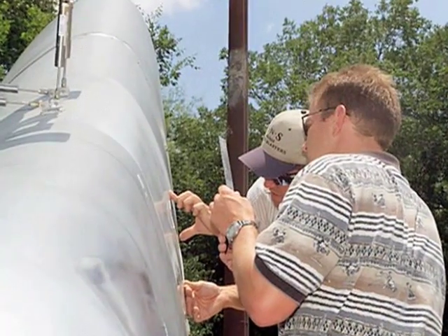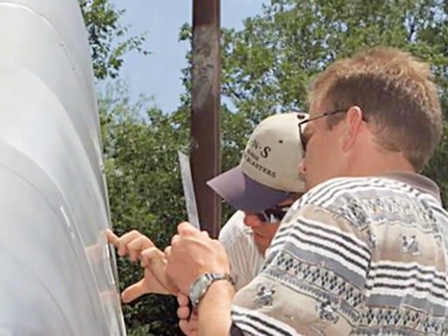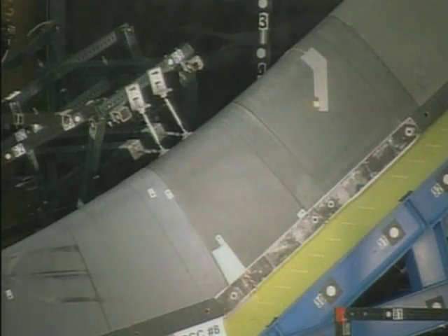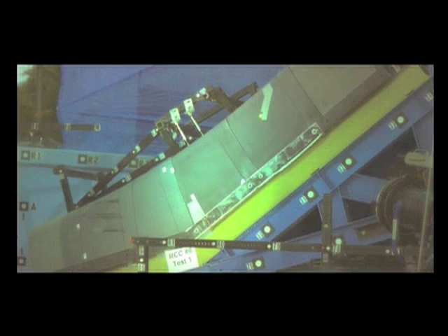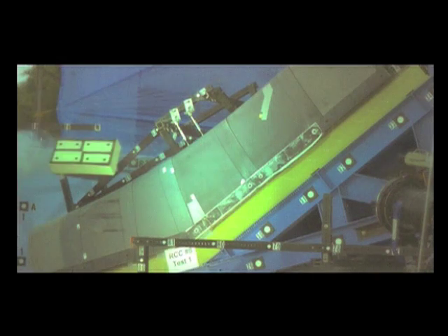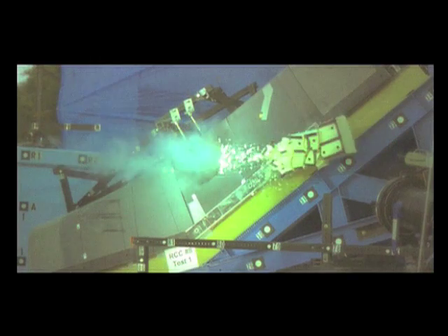When the angles, speed, and size of the foam projectile were set to simulate conditions during the Columbia launch, the countdown commenced. The impact created a hole 16 by 17 inches in RCC panel 8L, confirming findings of other investigation teams that the foam strike led to the Columbia accident.